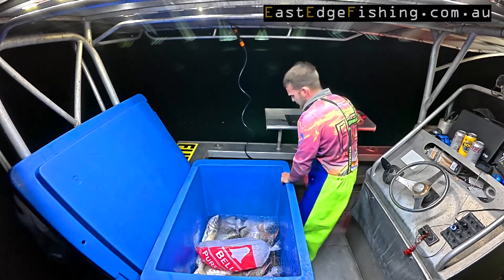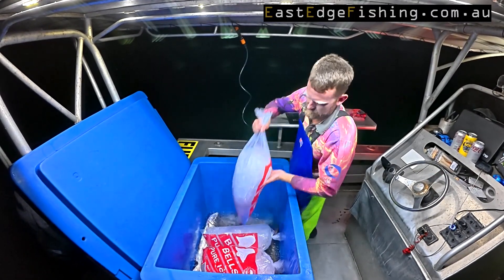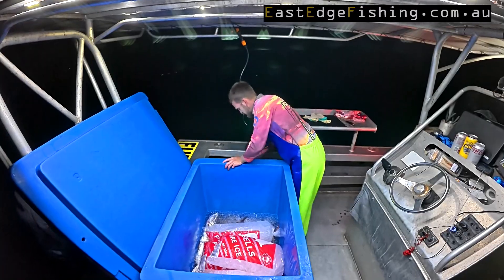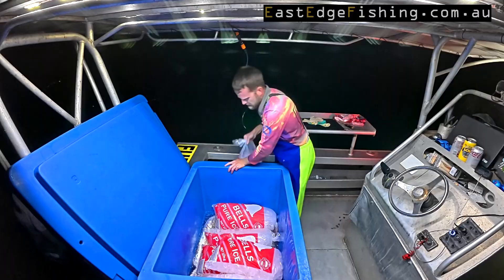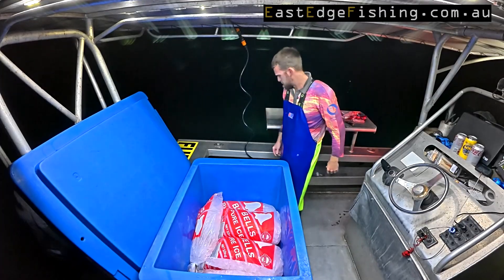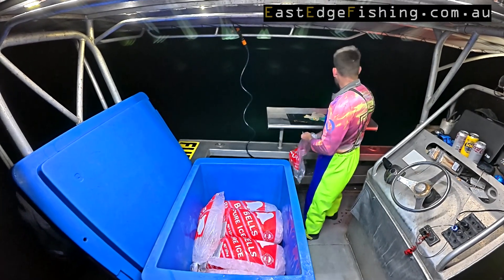Always bring heaps of ice, even if you think you're not going to do real well. You just cannot afford, as a fisher, to not bring enough ice — it's just madness. Even if we don't use it all tonight, we can put it back in the freezer and use it another night, or use it tomorrow night because we'll be going again.